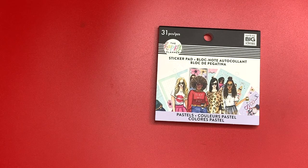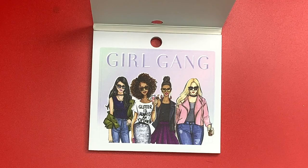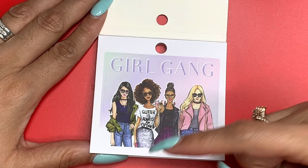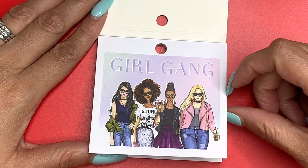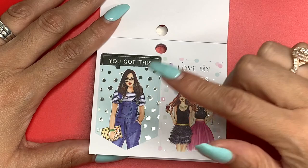Let me zoom in so we can really take a look at what's going on here. Sometimes when I zoom in on my hands I feel like I have old lady hands — you tell your age with your hands and your neck. Okay, so double box sticker says 'Girl Gang.' Glitter is always an option, as we know. This is actually one of the covers for one of the notebooks and one of the planners. Look at that foil.